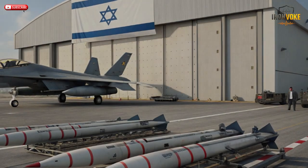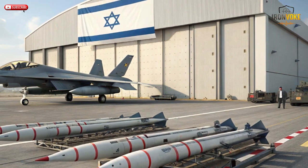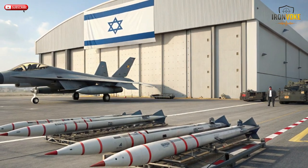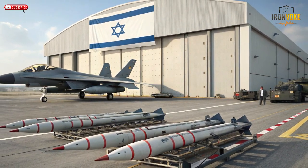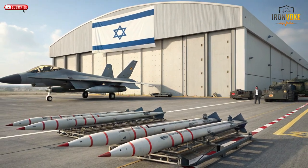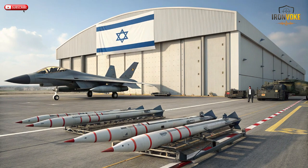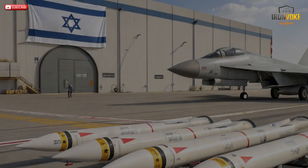One of Rampage's biggest advantages is its compatibility with multiple aircraft platforms. It can be carried by the F-15, F-16, and even the advanced F-35 stealth fighter, giving Israel incredible flexibility in mission planning. Its lightweight design allows a single jet to carry multiple missiles, enabling simultaneous strikes on several targets. The missile's digital interface integrates seamlessly with modern avionics, allowing pilots to select targets and launch parameters with ease. When paired with the F-35's stealth capabilities, Rampage becomes even deadlier, combining invisibility with unstoppable speed.